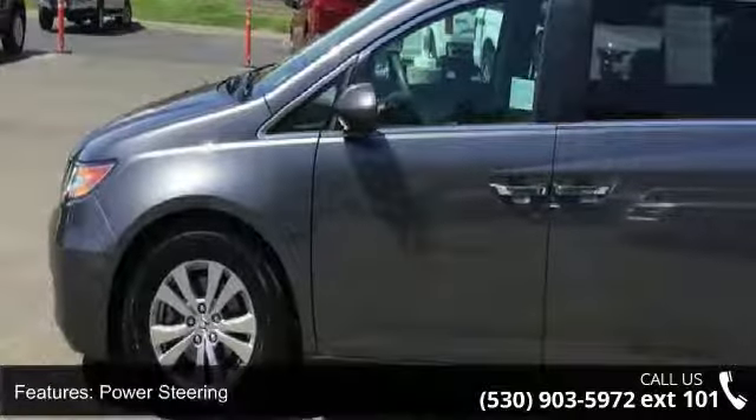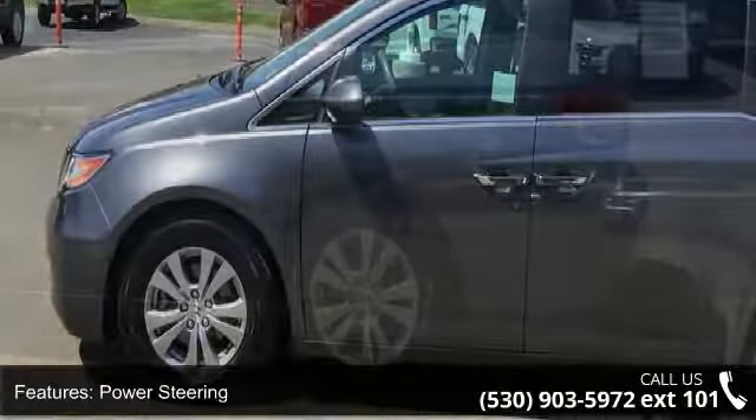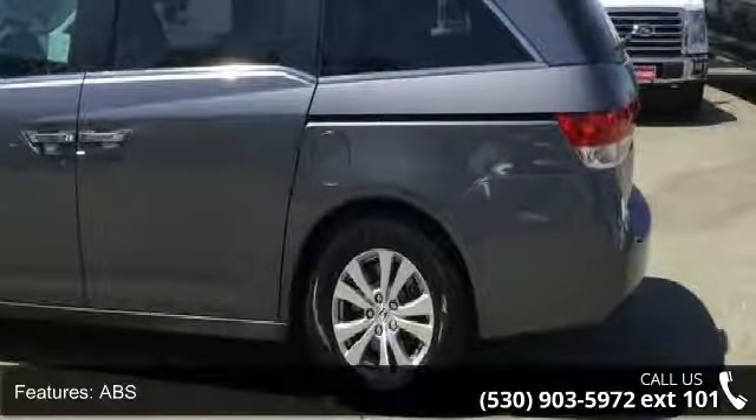Rear spoiler and third passenger door. Don't let this vehicle get away — call or click to schedule a test drive today.